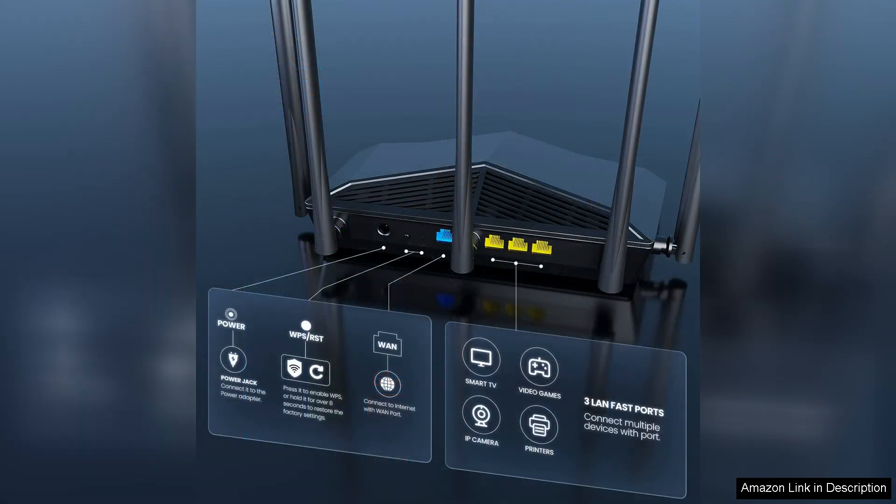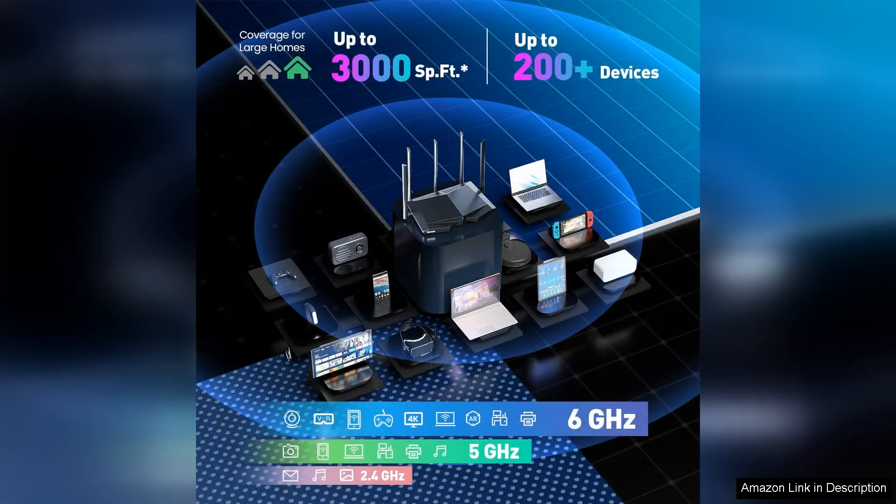Performance-wise, the AXA 5700 excels in delivering strong coverage throughout my multi-story home. I noticed a marked improvement in speed and reliability in areas that previously had weak signals. The advanced security features, including WPA encryption, add an extra layer of protection, making it a secure choice for families.